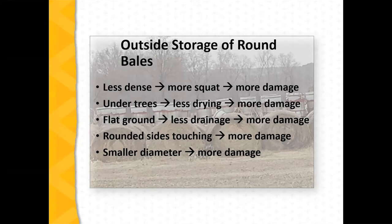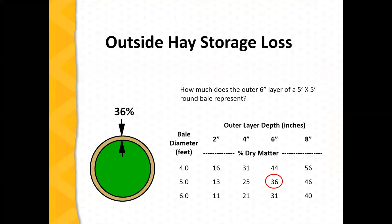I want to touch briefly on bale diameter. Jim Humphrey touched on this last week. If we have six inches of spoilage on a five-foot diameter bale, we've got about 36% waste. But if it's just a four-foot diameter bale, we're up to 44%. So if we're forced into outside storage, a larger diameter bale might help reduce that spoilage.